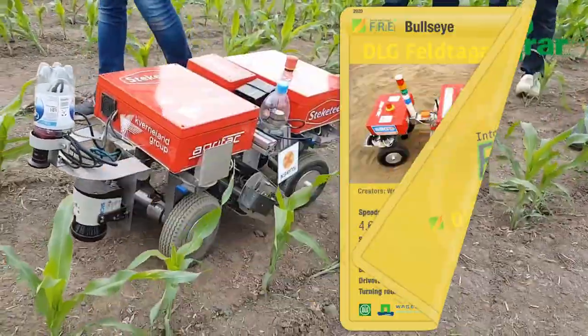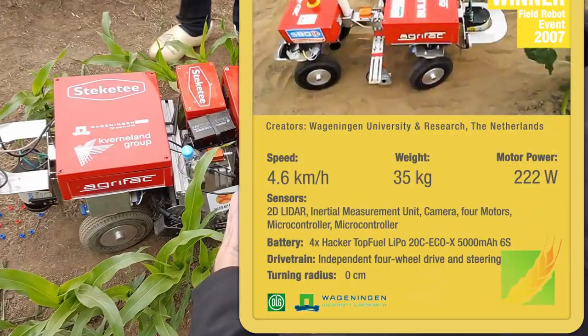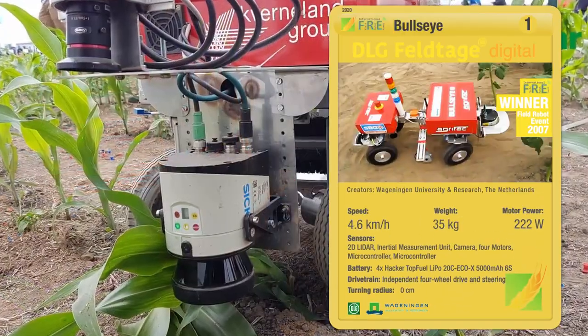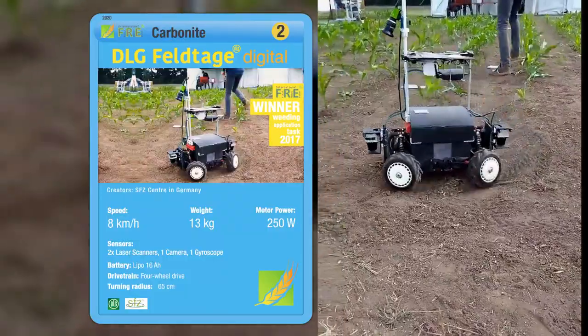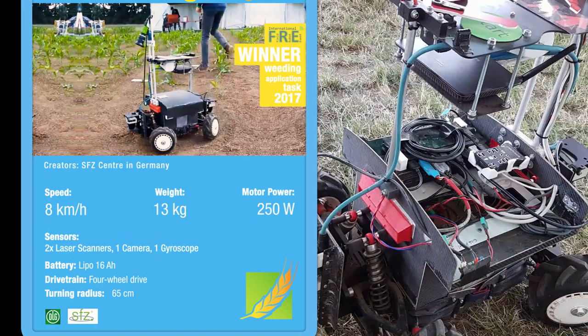Bullseye is a Field Robot developed in the Netherlands at Wageningen University and is a past winner of the Field Robot event. Carbonite is developed by students at SFZ Center in Germany, and won the weeding application task in 2017.